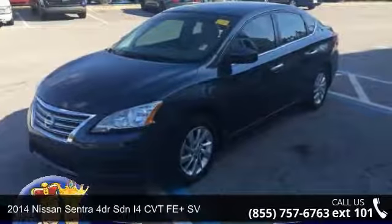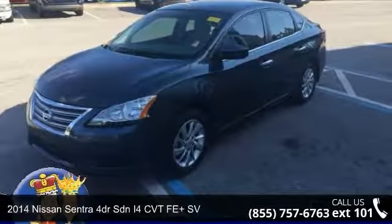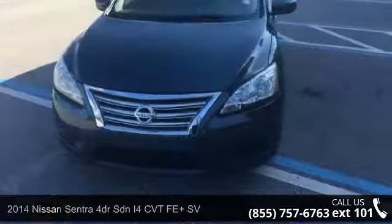Check out this 2014 Nissan Sentra. If you are looking for an automobile with great features, look no further.